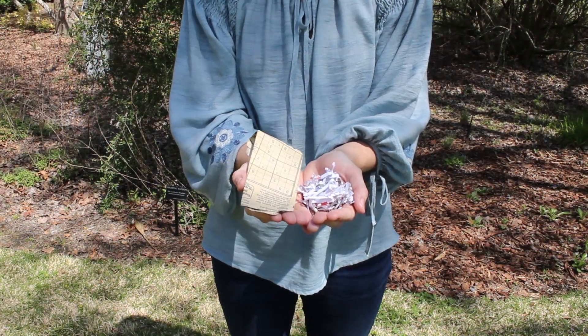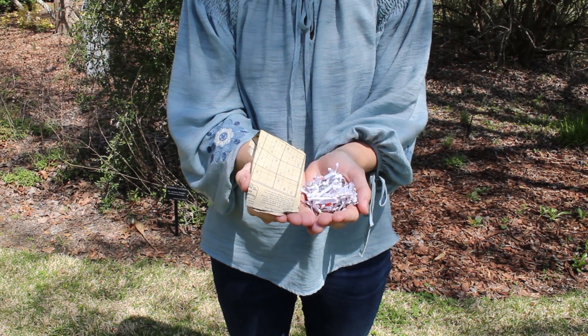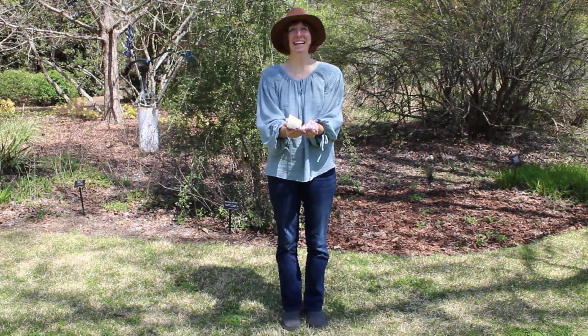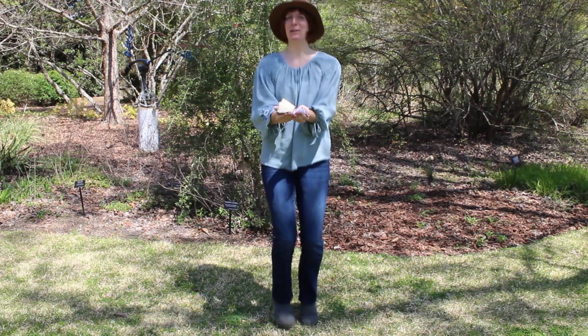What about paper? Do you think paper like this belongs in compost? If you do, run in place. Are you running? You should be, because just like fruit, paper belongs in the compost.